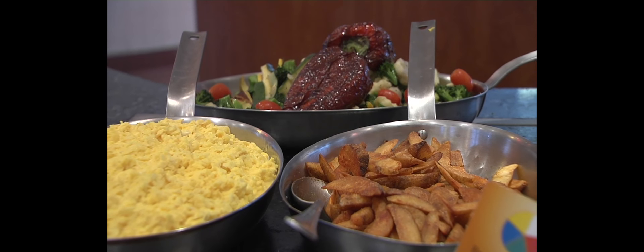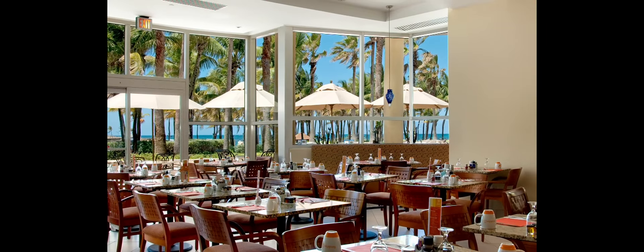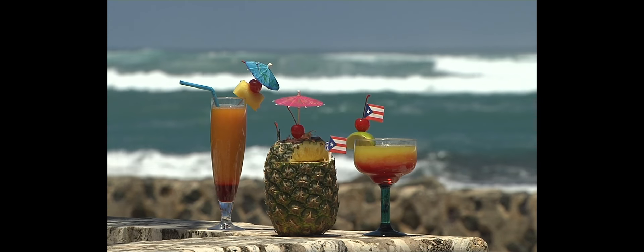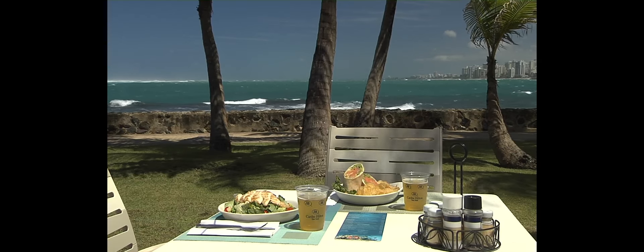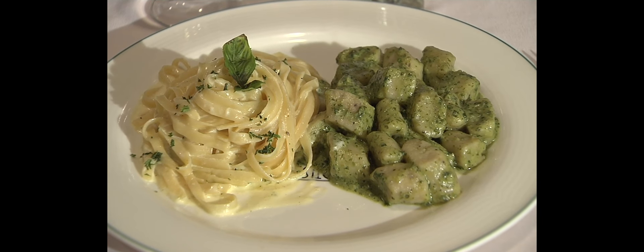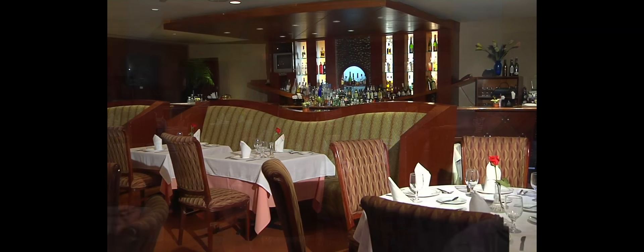Caribe Hilton boasts an extensive selection of restaurants and lounges to suit your every mood. With panoramic ocean views, Palmeiras Restaurant serves an elaborate breakfast buffet. Enjoy light snacks and exotic tropical drinks while overlooking the Atlantic Ocean poolside at Atlantico Pool Bar & Grill. Savor the finest northern Italian cuisine and wines for lunch and dinner at Rotisserie Il Giardino.